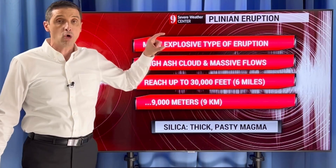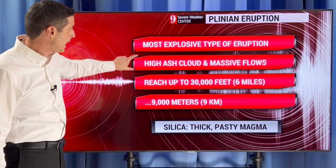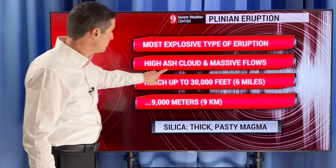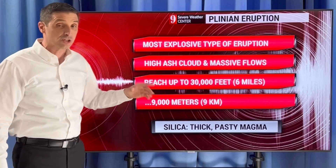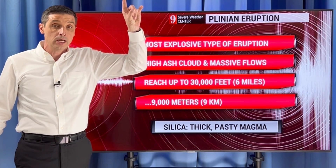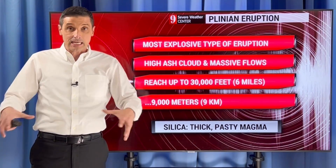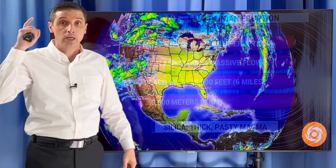Plinian eruptions are the most explosive type of eruption in a volcano. You get those high ash clouds like I was showing you in that old shot of Mount St. Helens. Massive flows — you get the huge ash cloud, and then debris flows could blow out the side of the mountain, causing absolute devastation wherever that flow goes. The eruption cloud could lift up into the air, reaching upwards of about 30,000 feet or six miles in the sky — that's 9,000 meters or nine kilometers. The ash shoots up there, gets into the windy higher levels of the atmosphere, and could take the ash across oceans. In these types of volcanoes, very thick, very pasty magma — everything's kind of sticky below, which holds in the gases. But at some point, if the gases build up enough, you get that Plinian eruption that shoots way high into the sky.